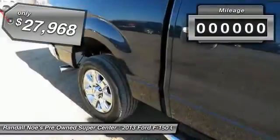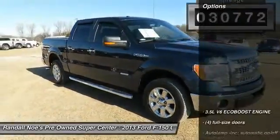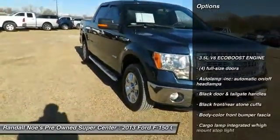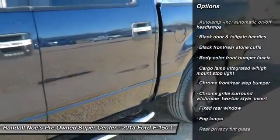This vehicle has less than 35,000 miles. Here are some of this vehicle's great options: stability control, cruise control, AM-FM stereo with CD player, compass.